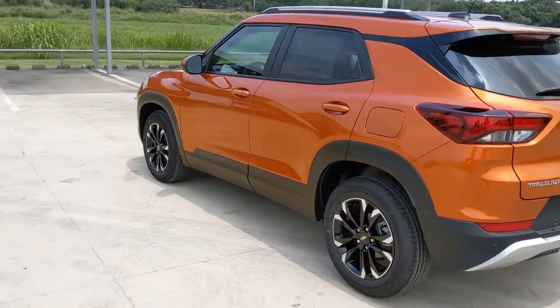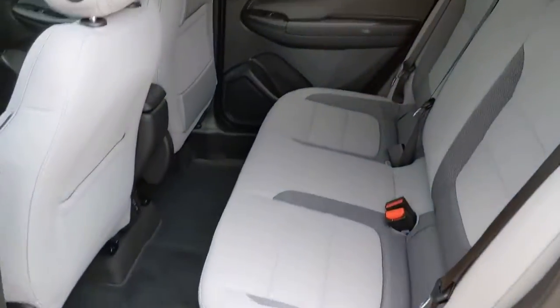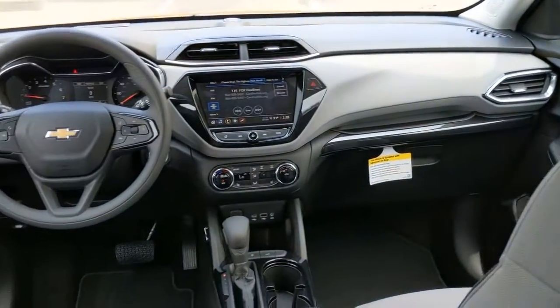These are just some of the great options this vehicle comes with: keyless entry, lane keeping assist, heated mirrors, remote engine start, backup camera, and keyless start.